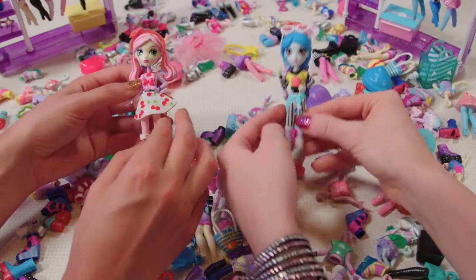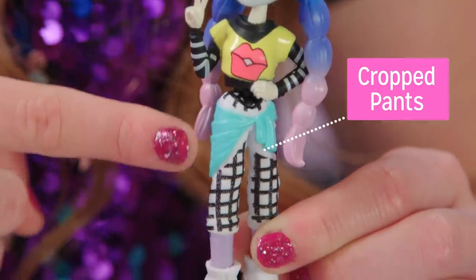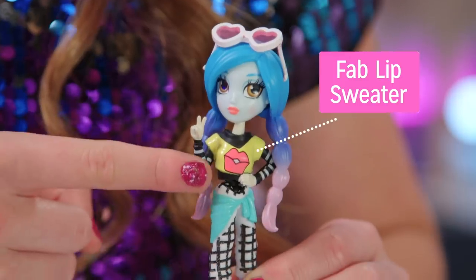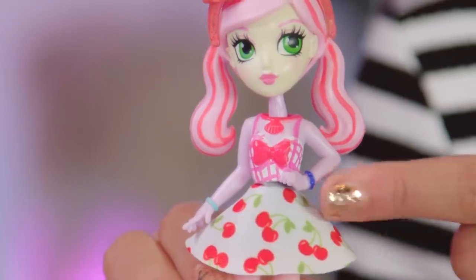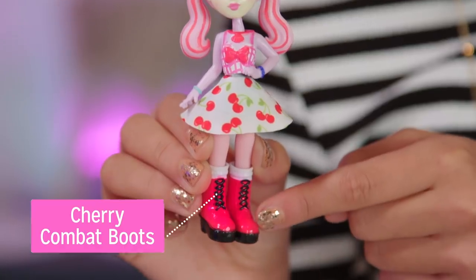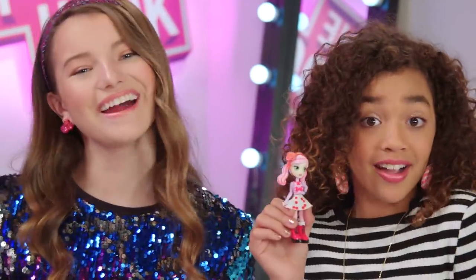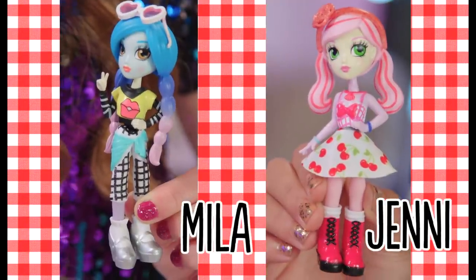Now let's break down these mashup masterpieces. I started with these cropped pants — they scream total picnic table. Then I really punked up the picnic with this fab lip sweater. I took major inspo from the picnic blanket with this little red and white halter — nailed it — and a cute cherry skirtie. Then I punked out the pic with some lace-up combat boots, cherry red of course. Boom! Party in the park. It's up to you guys to tell us who rocked the picnic punk mashup best — Jennie or Mila? Off the hook!